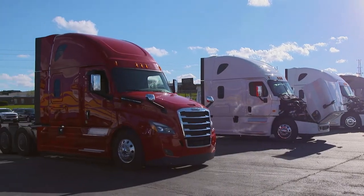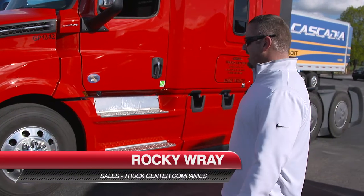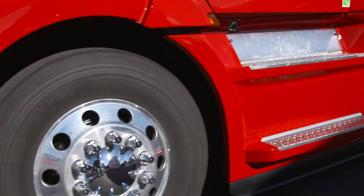We've revamped this thing from front to back — new fairings, new side fenders, new side extenders, and all the way to the flow-below system. Everything has been redesigned.